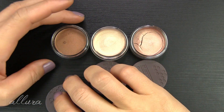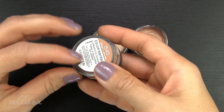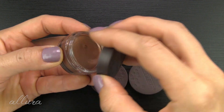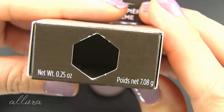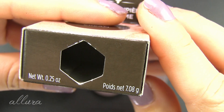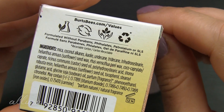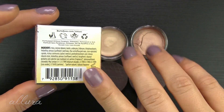All the products in this line, including the blushes, have the same packaging and are the same size. They come in plastic jars with plastic lids that twist off. For the price, you get 0.25 ounces or 7.08 grams of product — same with the blushes. You can see the products have the Leaping Bunny logo on them, and I'll put my nail polish color in the description box below.